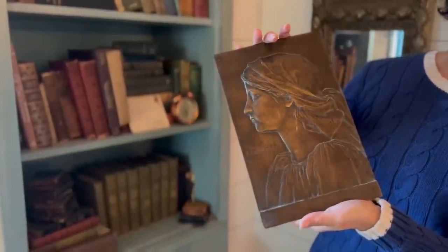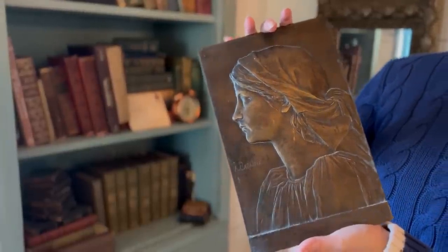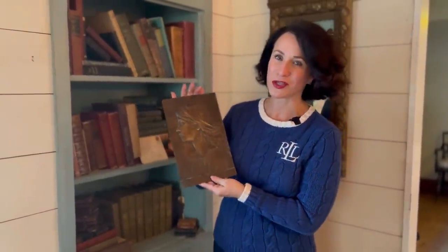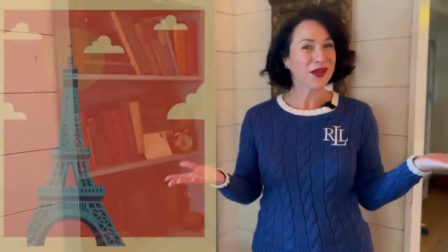One more item I'll share with you today is this gorgeous piece of bronze artwork. I haven't been able to find any information on the artist, but that is okay because she's so beautiful. I've got her here on my bookcase and she is definitely a treasure. If you'd like to find some treasures, watch the rest of this video because I'm going to tell you everything you need to know about getting to the Vanves flea market.